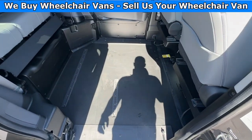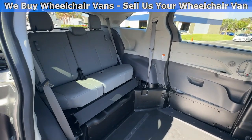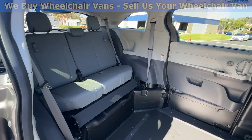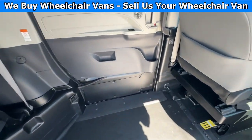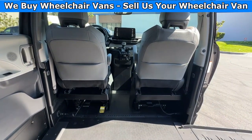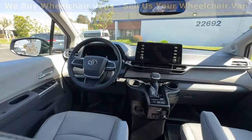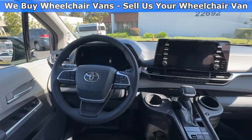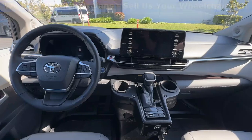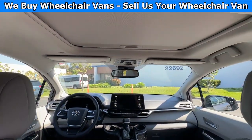In the middle, you will have the wheelchair user. Going to the back, you will have a bench seat that will fit three people. And in the front, you will have driver and passenger front removable seats. This van only has 16,000 miles. It is an XLE trim, so you are going to have the leather heated seats and the moonroof.